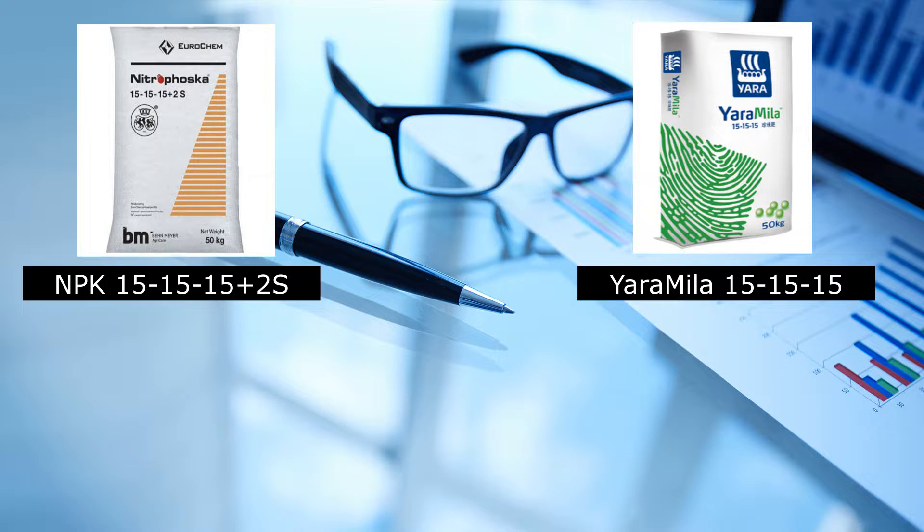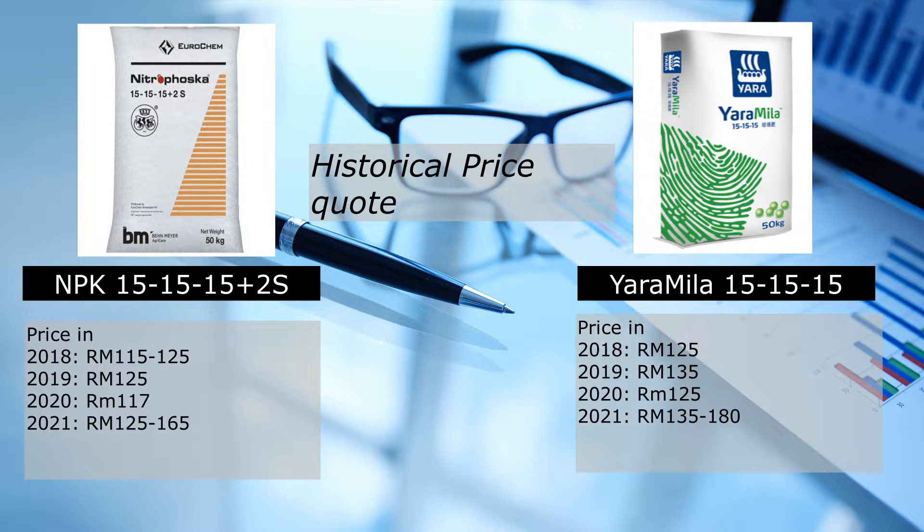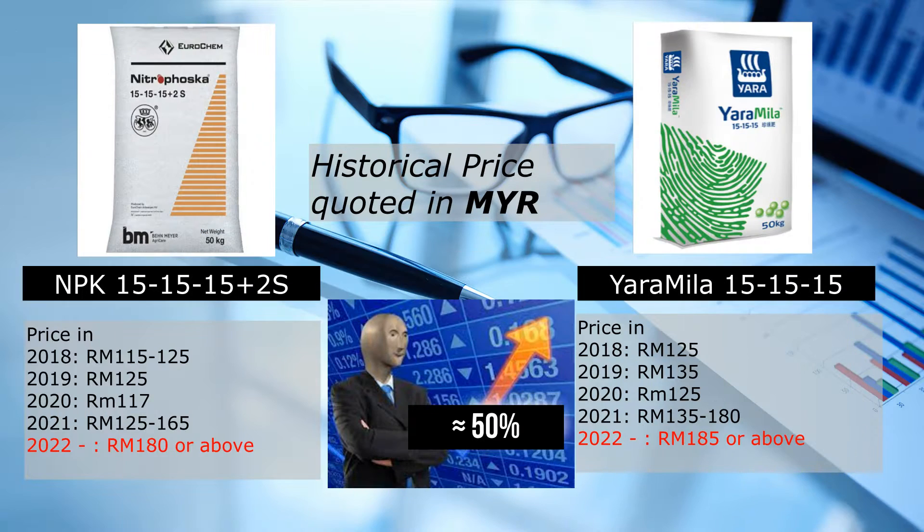These are the historic prices extracted from the last two years compared to current prices. From the year 2018, Nitrofusca Triple 15 cost about 115 to 125 ringgit, whereas Yara Mila cost about 125 ringgit. In 2019, Nitrofusca's price remained unchanged, but Yara Mila showed an increment of 10 ringgit. In 2020, prices of both fertilizers dropped. But from 2021 to 2022, both fertilizers increased tremendously — from 125 ringgit to 180 ringgit — showing an estimated increment of approximately 50% compared to the previous two years.